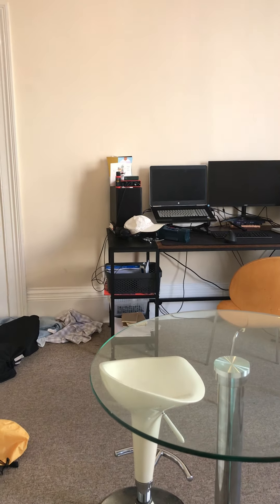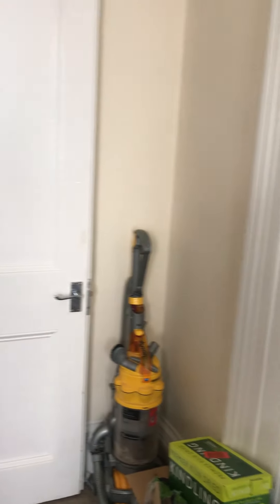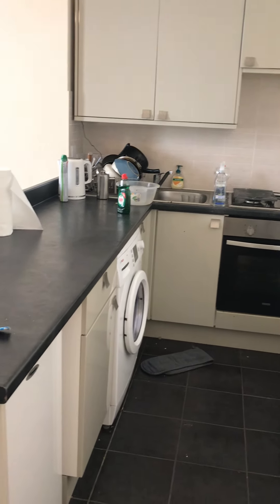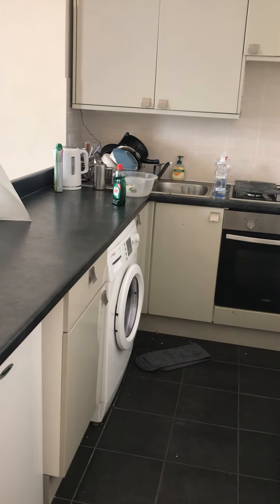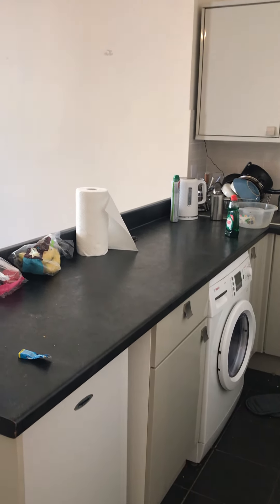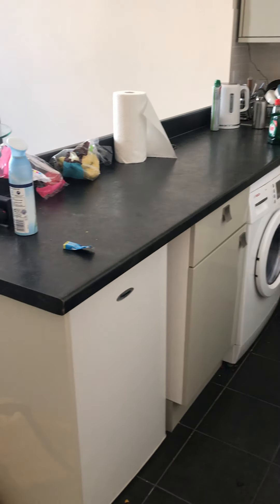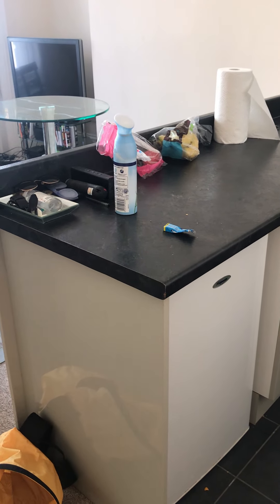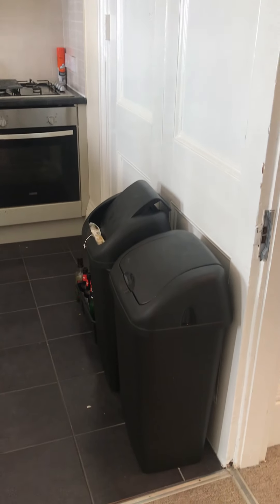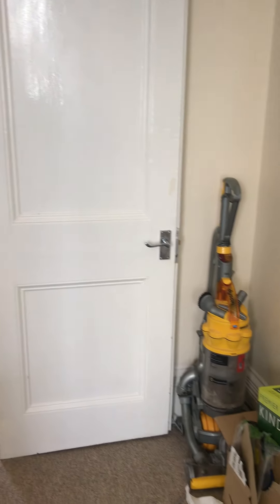Now I'll take you on into the kitchen. You have a gas hob above an electric oven. There is plumbing for a washing machine, however the washing machine and the fridge do belong to the tenants. There is space and plumbing for a washing machine, and there will also be space here for an under counter fridge freezer, or alternatively space for a stand-up fridge here.